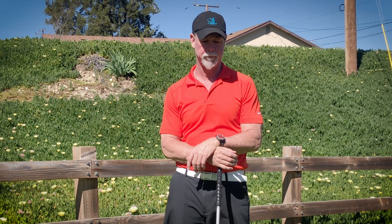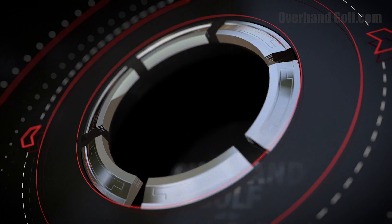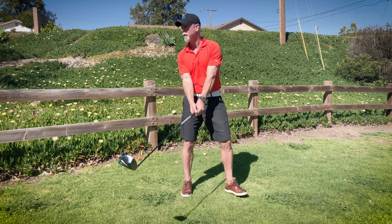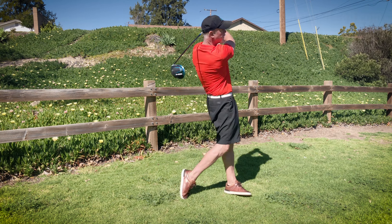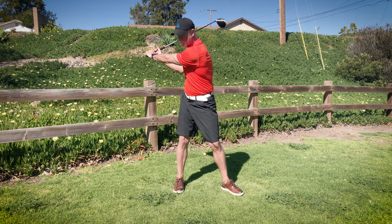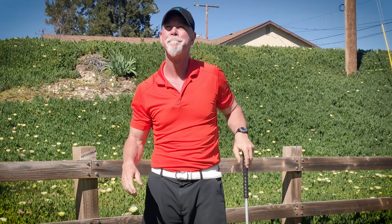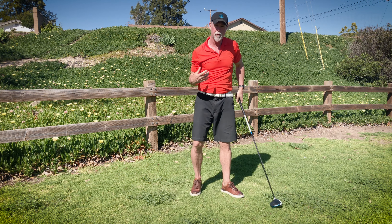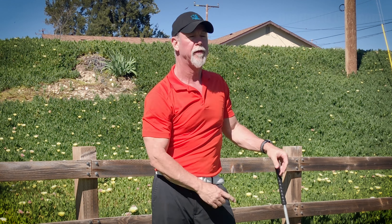Why are you able to swing so much faster in practice swings than in a real golf swing? Well, let's talk about that. In a practice swing, you are truly swinging the golf club. You have no intent or desire to send a projectile — the ball — in a direction. But as soon as you get behind that ball, suddenly it's no longer about swinging the golf club. It's about sending that thing where you want.